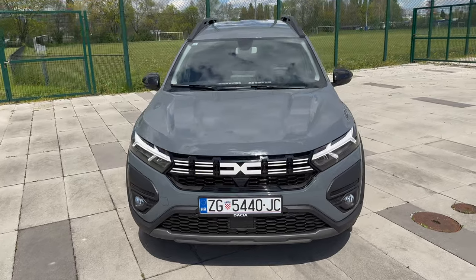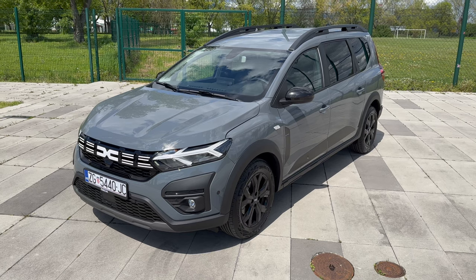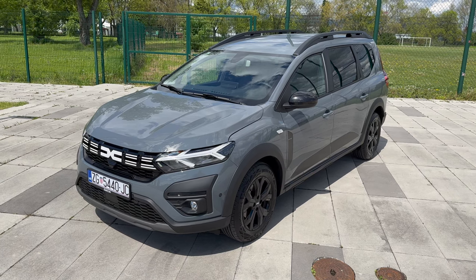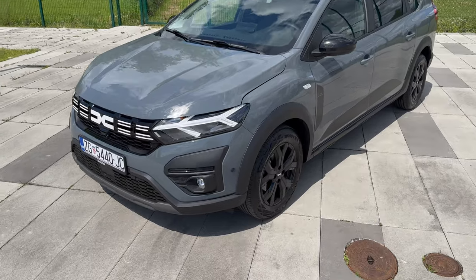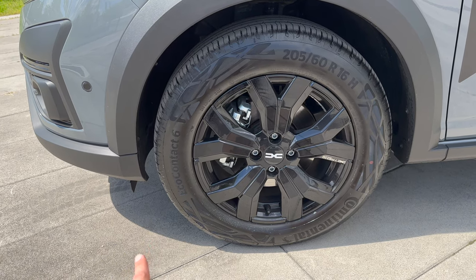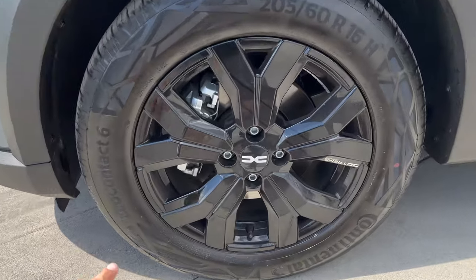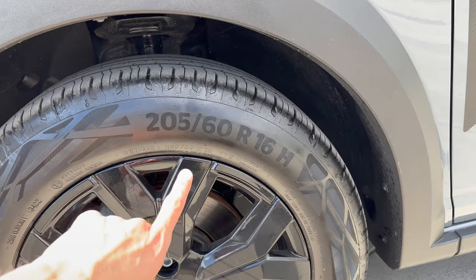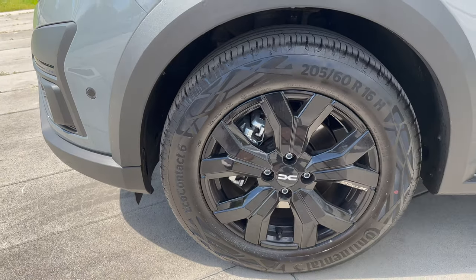It is taller now — inside it feels almost like in a Duster. I'll leave a link for technical details and dimensions in the video description. Coming closer to the sides, these are 16-inch alloys — you can also get steel wheels or these alloys in black. They look really nice with the new Dacia logo. 'Extreme' signature is there.